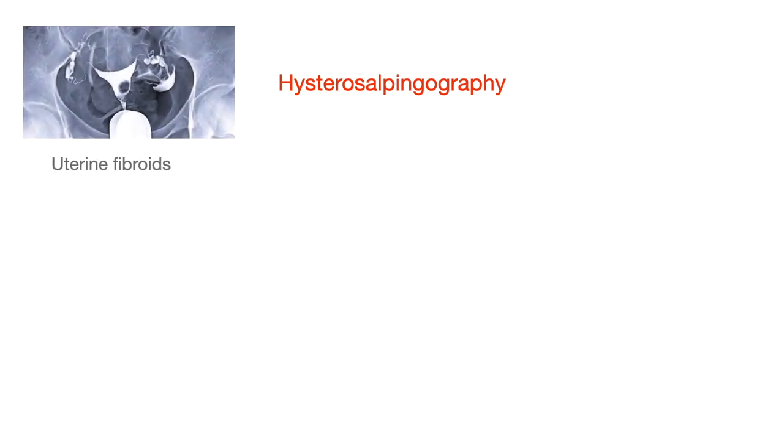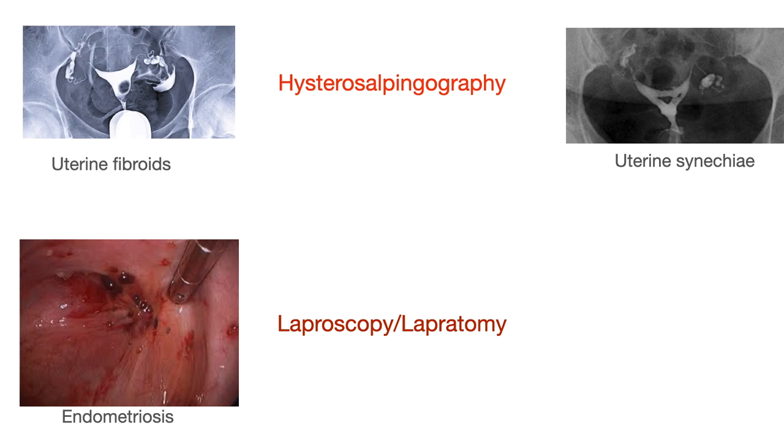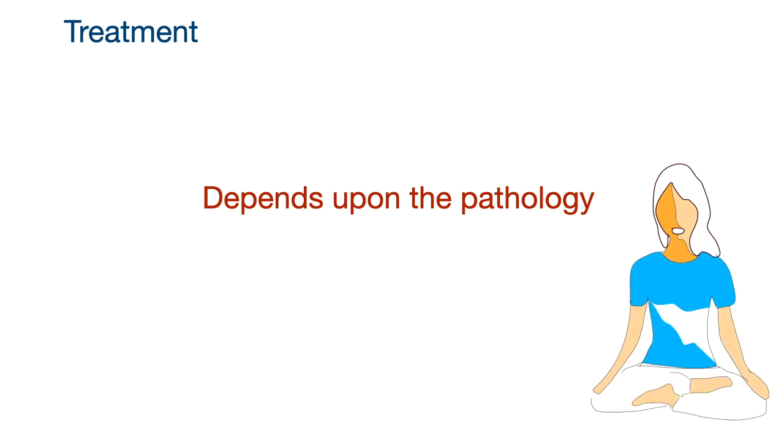Hysterosalpingography can be done to rule out uterine fibroids and uterine synechiae. Laparoscopy or laparotomy can be done to visualize endometriosis or pelvic inflammatory disease. The treatment of secondary dysmenorrhea depends upon the type of pathology involved.